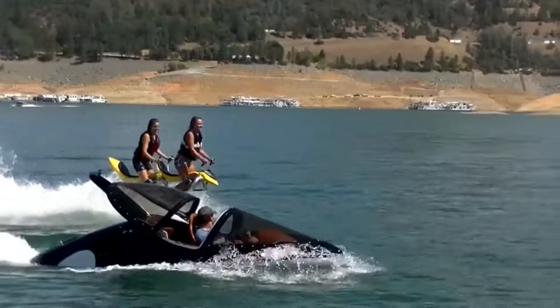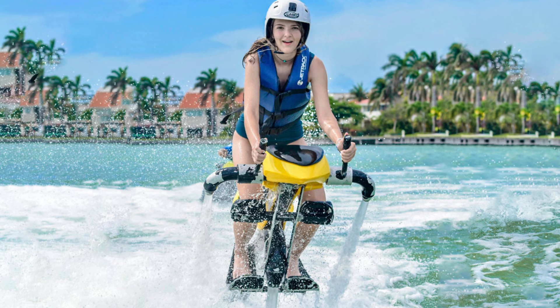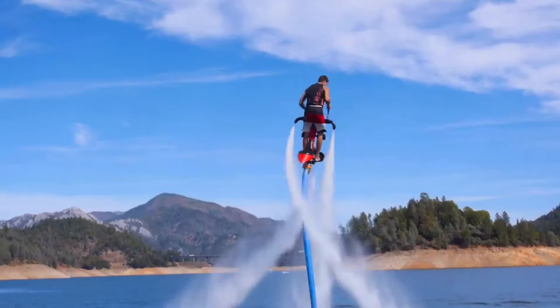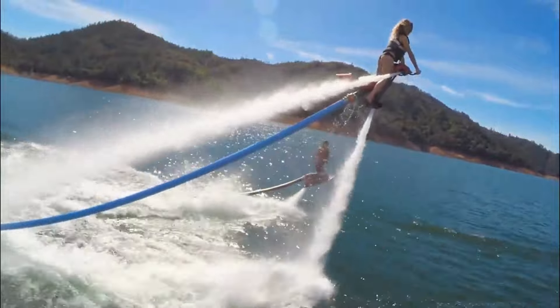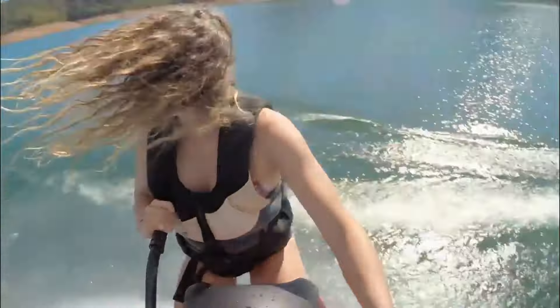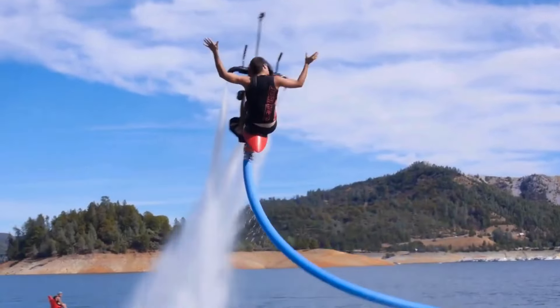Jetivator — the ultimate hydroflight sensation. Back in 2011, Jetivation made waves in the hydroflight industry by introducing the Jetivator, a groundbreaking water-propelled flying bike. Fast forward to the present day and Jetivation is still at the forefront of innovation, unveiling their latest masterpiece: the Jetivator, a real-life replica of the iconic Star Wars speeder bikes.